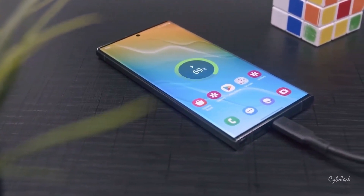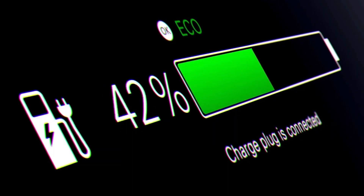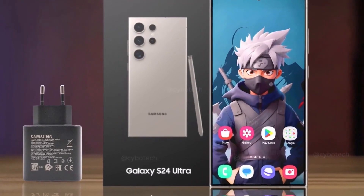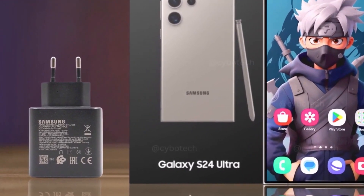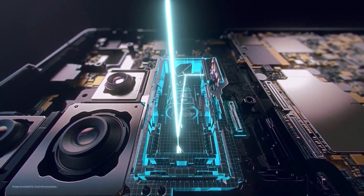Battery life and charging: The 5000mAh battery of the S24 Ultra is designed to keep up with the demands of modern life. It supports fast charging with a 45W wired charger, 20W wireless charging, and even reverse wireless charging — meaning you can also charge your other devices when they're running low on power.